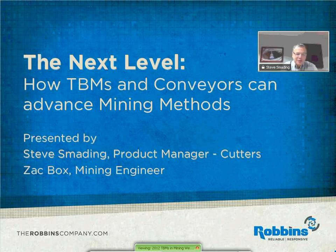Hi, good morning everybody. I'm Steve Smading, and I'm the Product Manager responsible for all the cutterhead consumables here at the Robbins Company. You may be wondering what the difference is between tunneling in a mining environment compared to tunneling in a normal civil construction setting. In short, there's virtually no individual difference, except that in civil construction the goal is to produce a hole in the ground, whereas in mining the excavated material itself can be the goal.